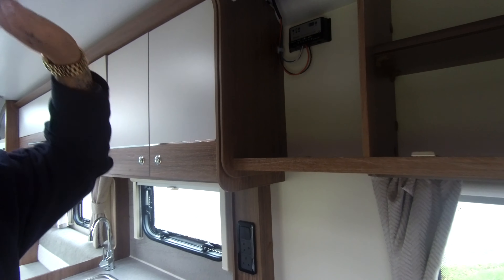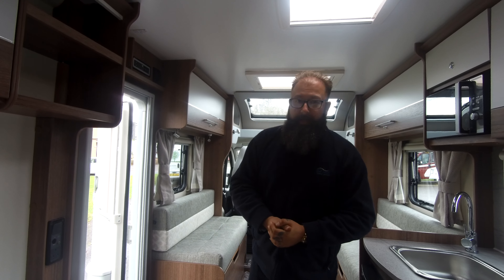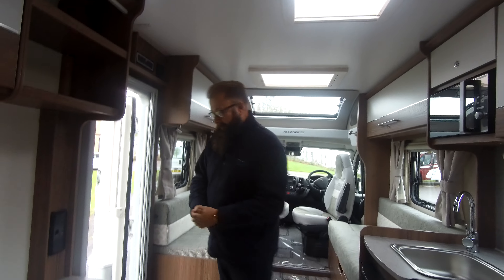Lots of space, lots of storage, very light, open and bright. Bailey always do an amazing job with their motorhomes giving you that feel of lots of space and room to move around. I think they've done a great job with the Alliance SE. It's available to view, and while lockdown's happening we are doing our best to send you walkround live videos via WhatsApp Messenger or FaceTime on iPhone. If you'd like any more information or to arrange a meeting, give us a call. I'll speak to you soon, thanks.